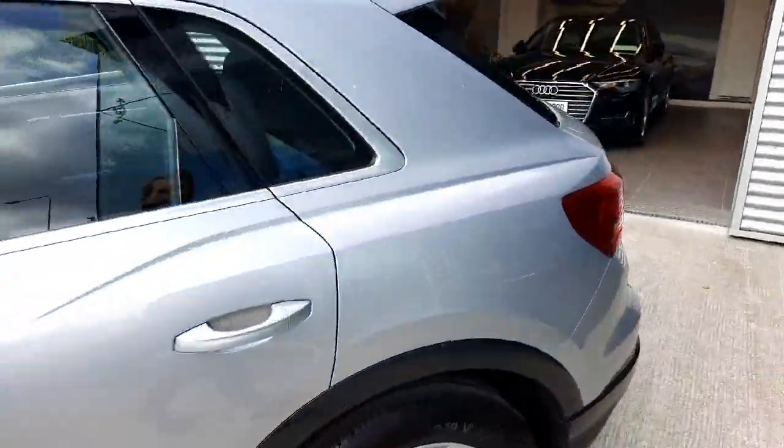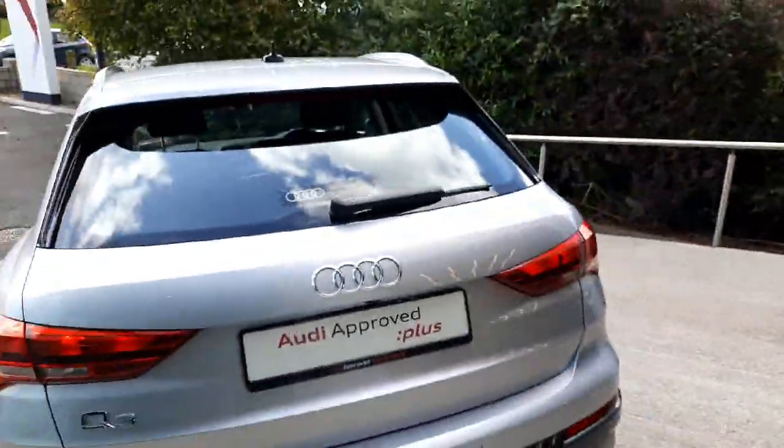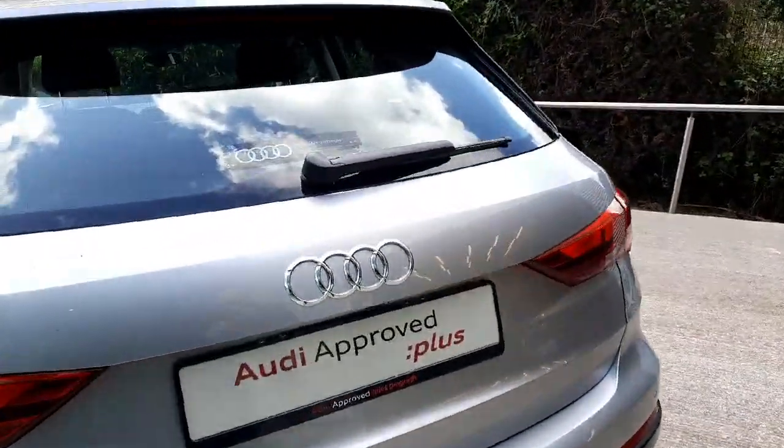The car comes with these lovely hunches on the side which give it a very dynamic appearance. At the back of the car we once again have lovely shaped rear lights with front and rear parking sensors as well as a reversing camera.